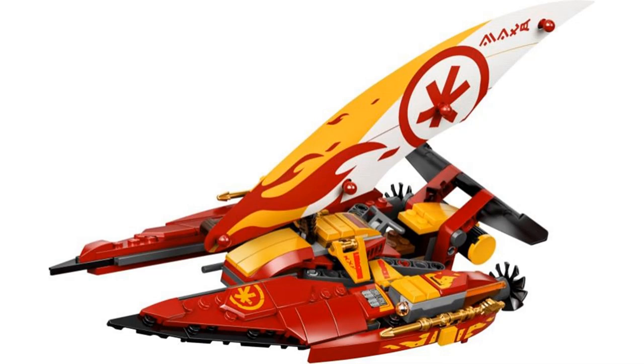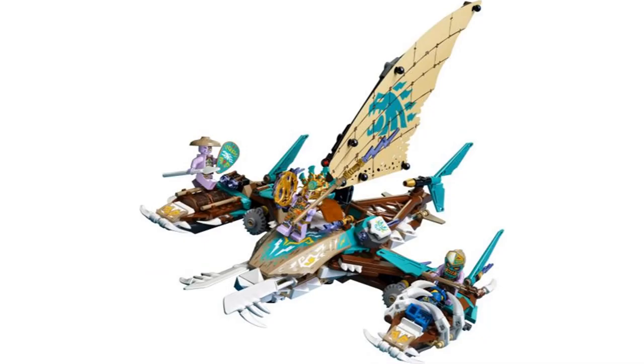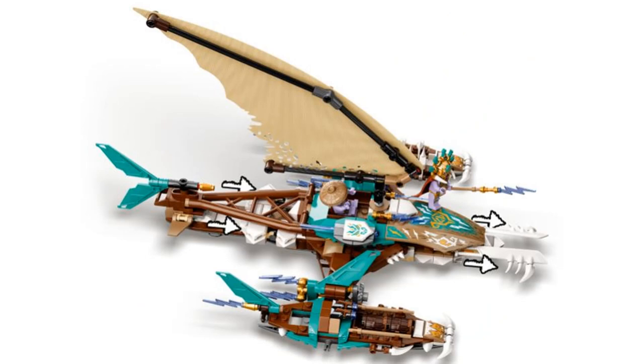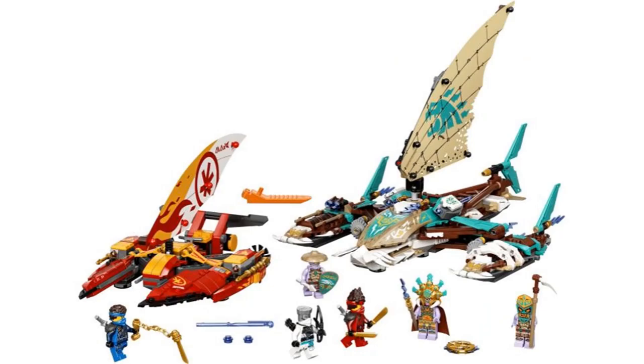It does have a neat play feature where the sides can spread out. The main catamaran is really cool. I love the color scheme with the brown, tan, and teal, and the design of the whole thing. It has cool play features, like where the sides can come off and become separate boats, and the front can extend to ram things. This is a good set with great builds and fun play features.